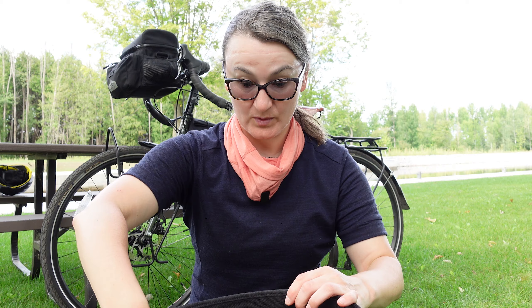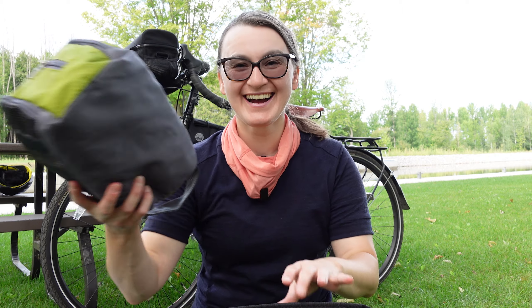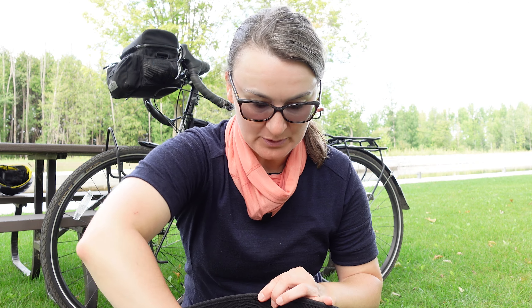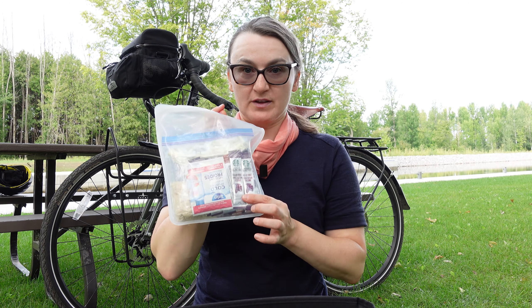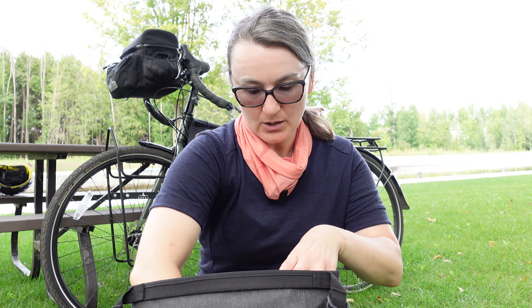In this second front pannier I have a few more kitchen items — and my toiletries bag, which is big, but you know. I carry a knife that I use for a variety of purposes. I have a secondary clothing bag in which I carry my waterproof items including a swimsuit. Coffee, vitamins — important. Thermacell mosquito repellent. And I also carry some stove canisters here. And that is all I have in this second front pannier.